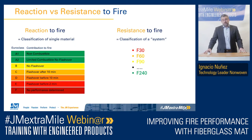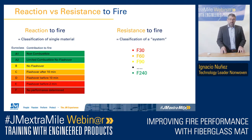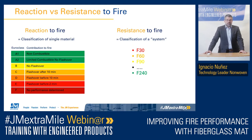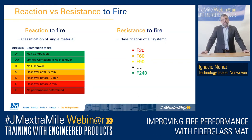In summary for the European approach, we have the reaction to fire describing the materials, and the resistance to fire describing the time that the construction can withstand the fire situation. With that, I will hand over to my colleague J.R. Please don't forget to put your questions in the chat — we will try to answer them at the end of this webinar.